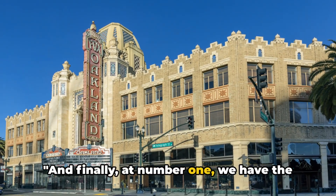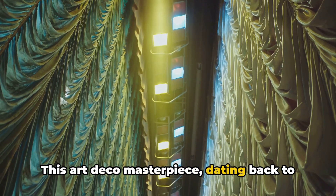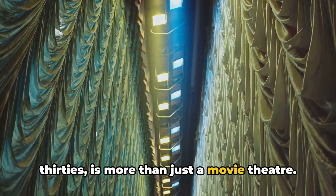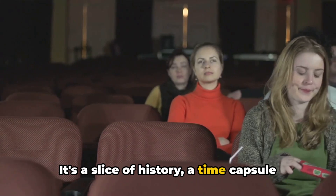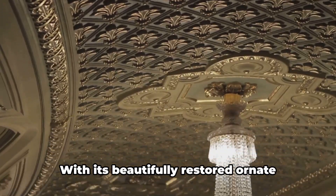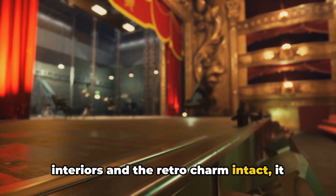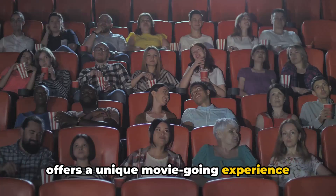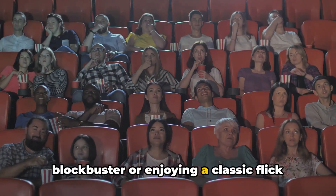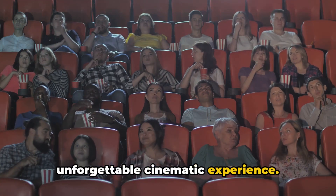And finally, at number 1, we have the Alameda Theater and Cineplex. This art deco masterpiece, dating back to the golden era of cinema in the 1930s, is more than just a movie theater — it's a slice of history, a time capsule that transports you back to when going to the movies was a grand affair. With its beautifully restored ornate interiors and retro charm intact, it offers a unique movie-going experience that's hard to find anywhere else. Whether you're catching the latest blockbuster or enjoying a classic flick during their Tuesday Night Classics series, you're sure to have an unforgettable cinematic experience.